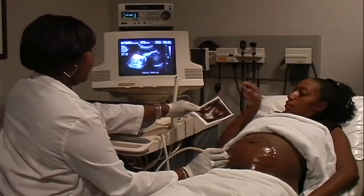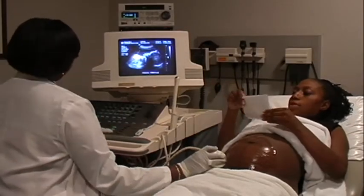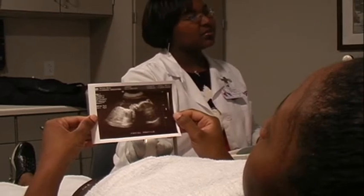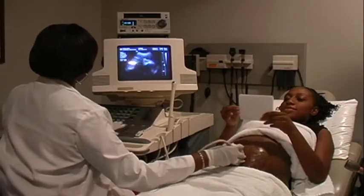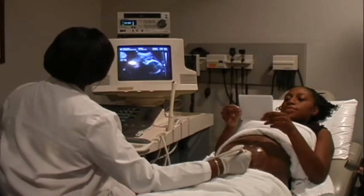Ultrasound scans are used for a variety of purposes during a pregnancy. Often early in pregnancy we use the ultrasound in the first trimester to assure that the fetus is viable, to check a heartbeat, or if a patient is unsure of when her last menstrual period occurred, then we can date the pregnancy very accurately in the first few months of pregnancy by doing an ultrasound.